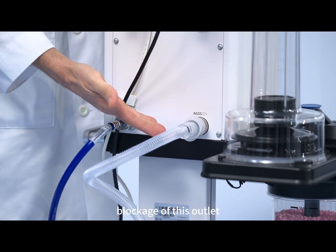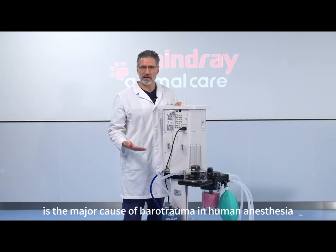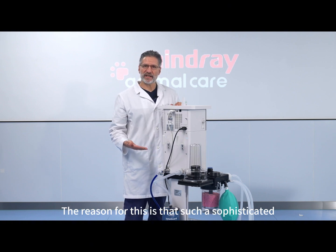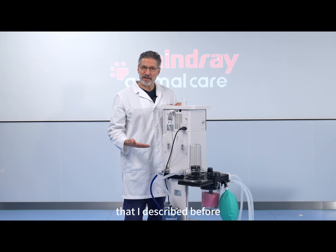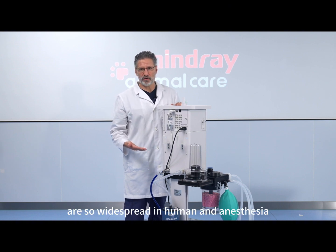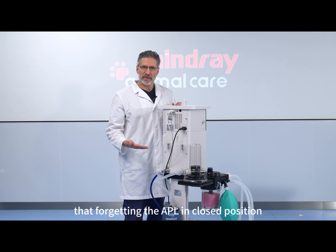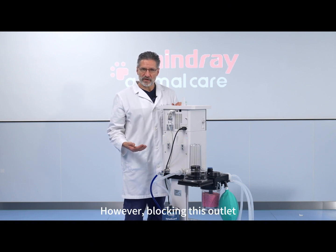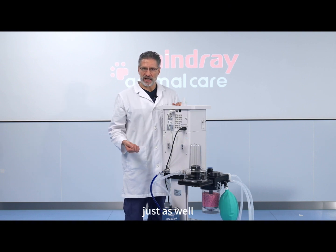Interestingly, blockage of this outlet is the major cause of barotrauma in human anesthesia rather than forgetting the APL valve closed. The reason for this is that the sophisticated protection mechanisms described before are so widespread in human anesthesia that forgetting the APL valve in the closed position is not a significant source of danger anymore. However, blocking this outlet can lead to a similar catastrophic event just as well.